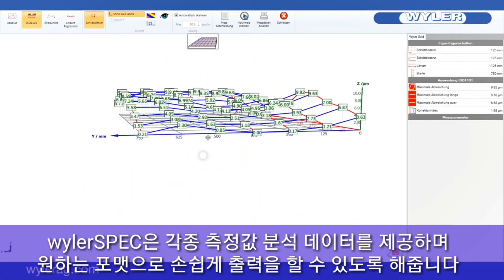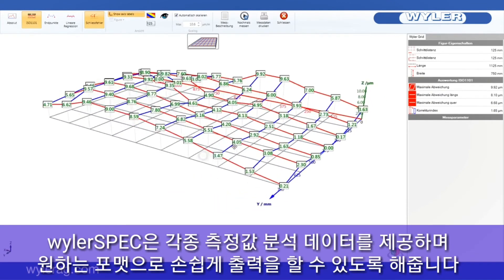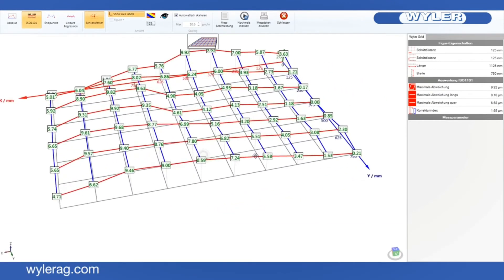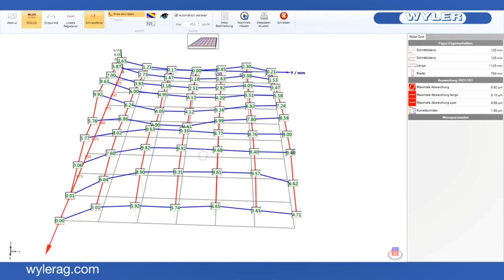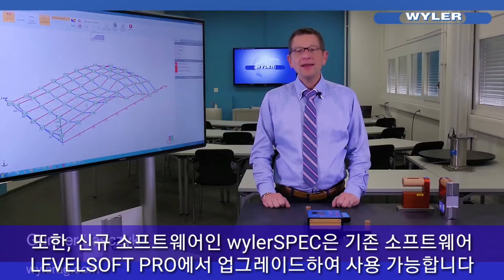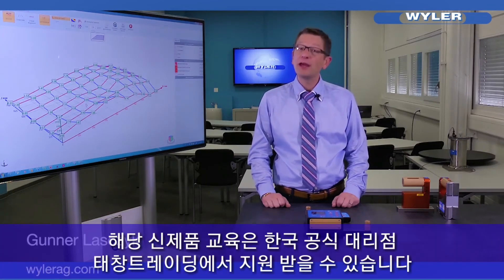After termination of your measurement you get a full analysis of the measured flatness. This analysis protocol can be exported into Word and is easily edited. And there are more good news: Levels of Pro can be upgraded directly to Wyler spec, and trainings will be performed wherever you need.